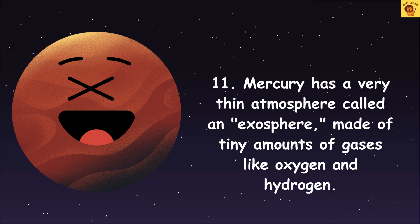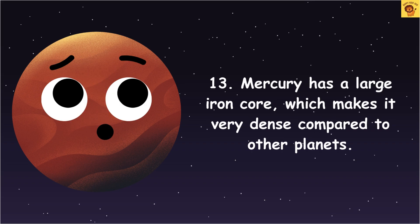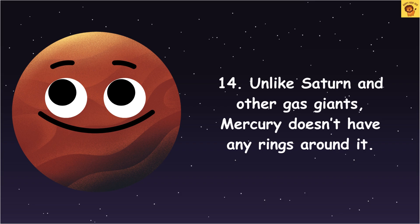On Mercury, sunsets and sunrises can last four days because of its slow rotation. Mercury has a large iron core, which makes it very dense compared to other planets. Unlike Saturn and other gas giants, Mercury does not have any rings around it.